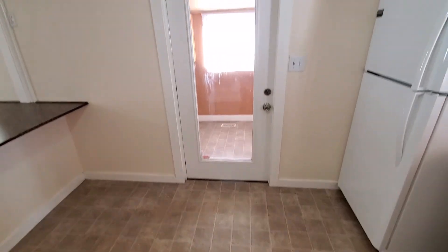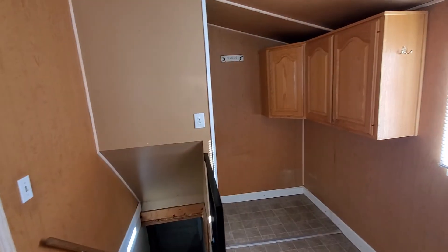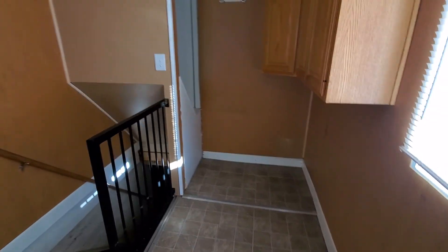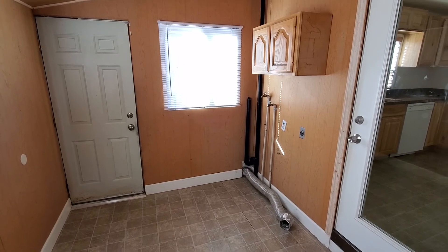Right through here, you've got your laundry area with some cabinets. That leads to the basement — there's plenty of storage space down there. You've also got a little coat closet, cabinets, and your washer and dryer hookups; it is for an electric dryer.